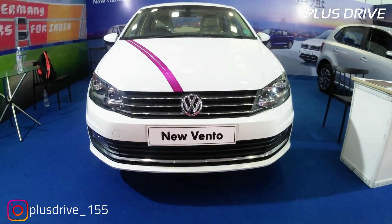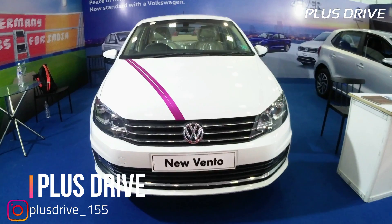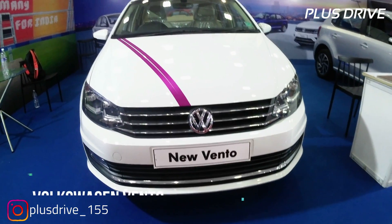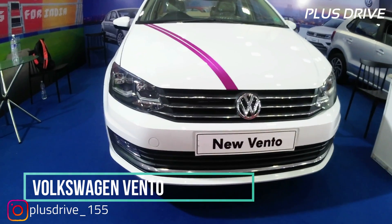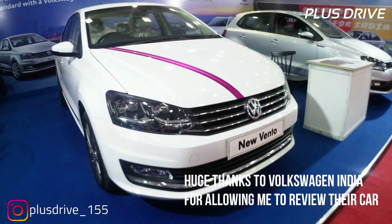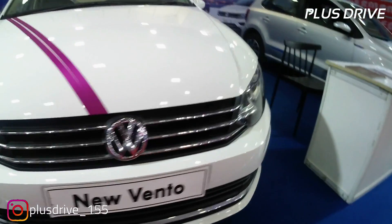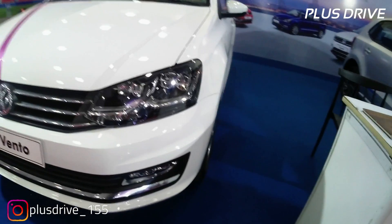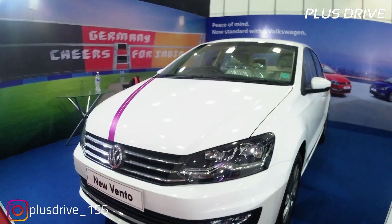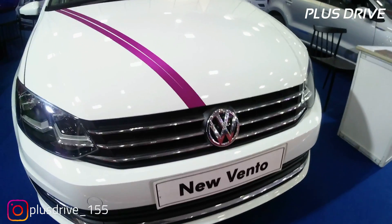Hey guys, welcome back to my channel. This is Dhruv here from Plus Drive. Today in this video we are going to talk about this luxury looking sedan which is the Volkswagen Vento, the 2019 variant. Before starting, please consider subscribing to the channel and hit the bell icon so you don't miss any amazing content. Also follow me on Instagram — the links will be mentioned below.